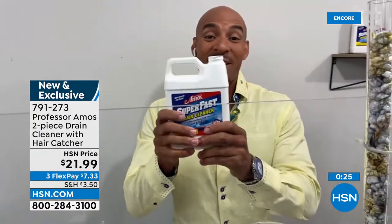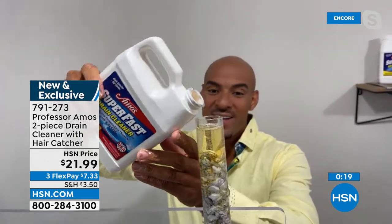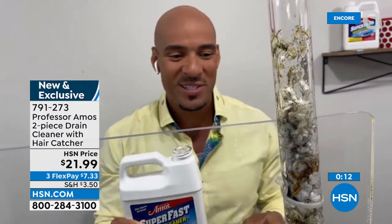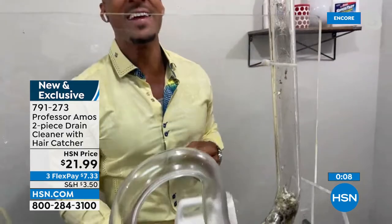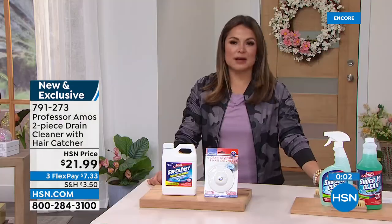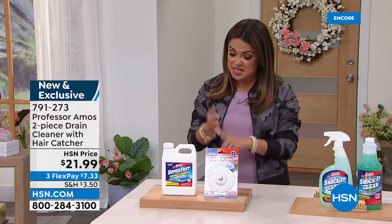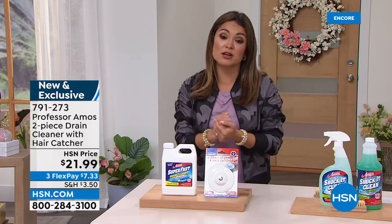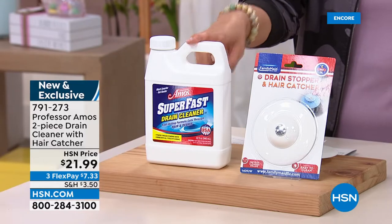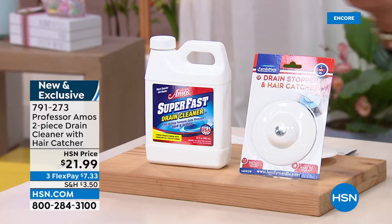Come on over to test tube number three one more time — accelerated formula. You'll see it works so fast that within 10 seconds it's burping and gurgling, things are going down the drain line. All pipes, all plumbing types, septic systems — this is safe on all of them. A lot of people use it on their RVs or their boats as well. Tubs, sinks, bathroom, kitchen, garage — anywhere you've got a slow or super clogged drain, you need Superfast. 32 ounces, only six to eight ounces per application, plenty of uses, and they're including the drain stopper and hair catcher. Great deal with FlexPay.